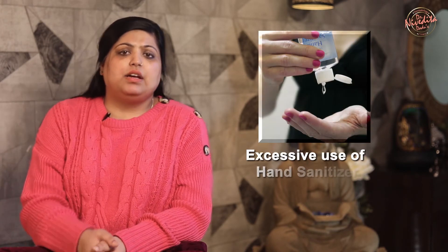Excessive use of hand sanitizers or too frequently washing your hands with antiseptic soaps can strip off the essential oils and moisture from the skin, causing a lot of dryness. Therefore, switch to mild soaps and apply moisturizers every time after you wash your hands, at least in winters.